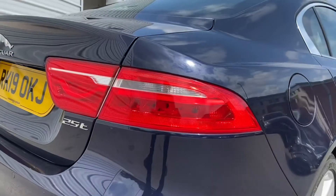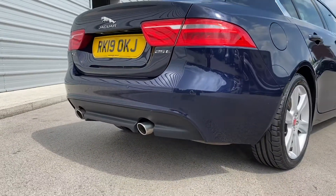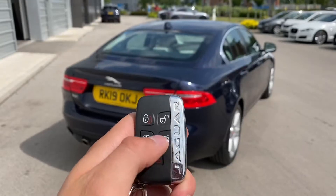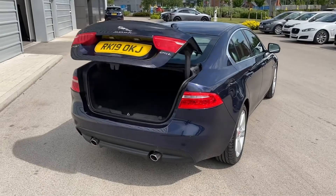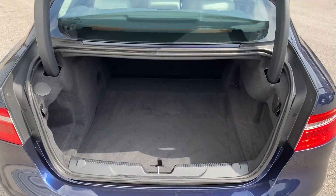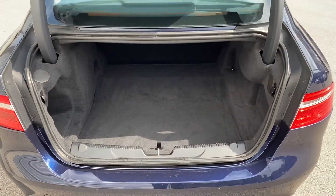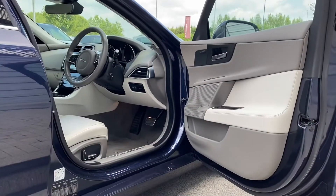The rear taillight design follows, along with the lower black bumper featuring dual exhausts. One simple press of a button and the boot lid will open, revealing the generous 455-litre boot which should comfortably accommodate multiple carry-on suitcases or cater for a range of additional activities.